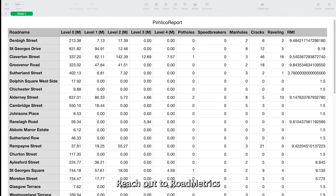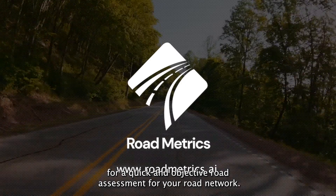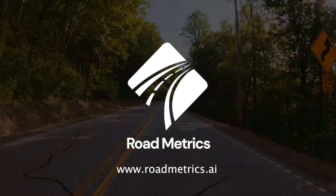Reach out to Roadmetrics for a quick and objective road assessment for your road network.